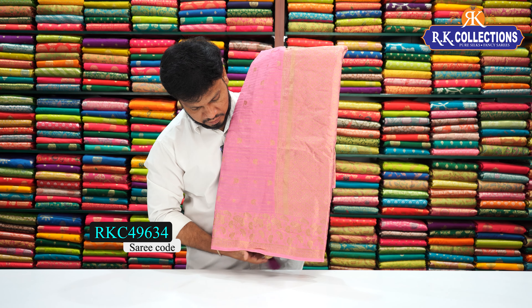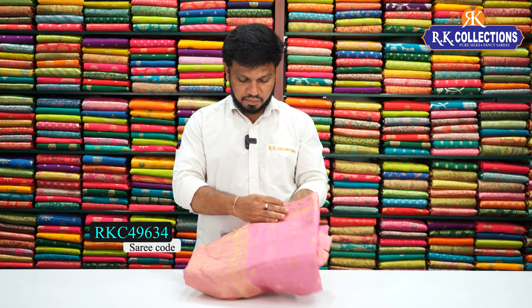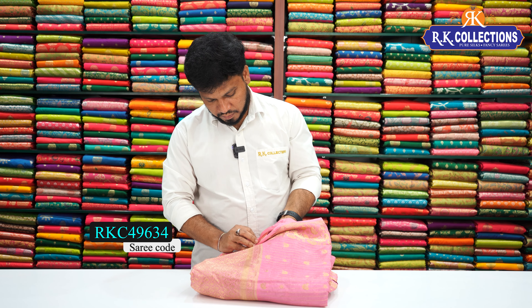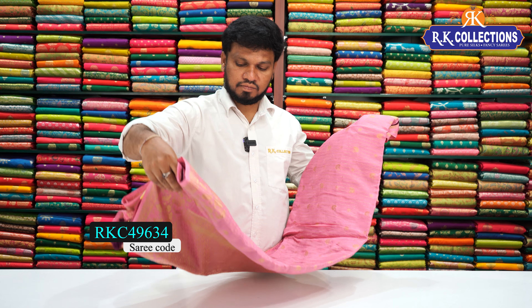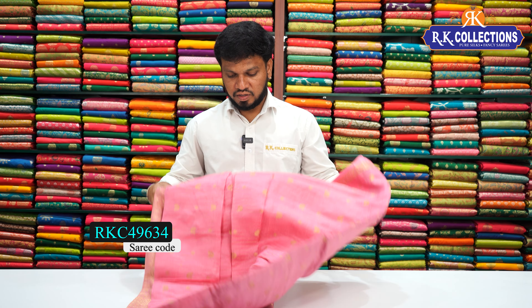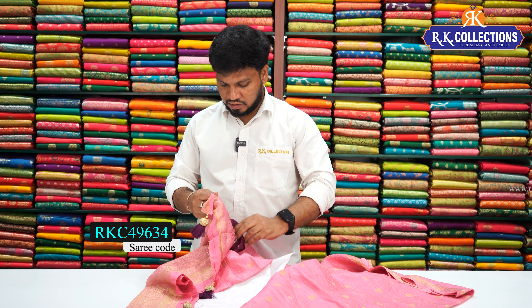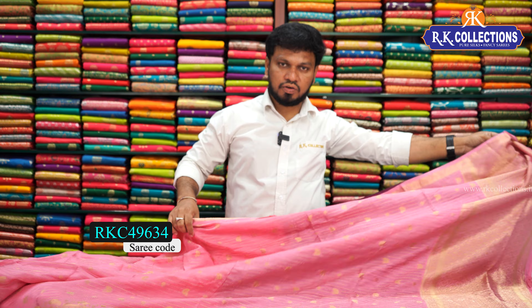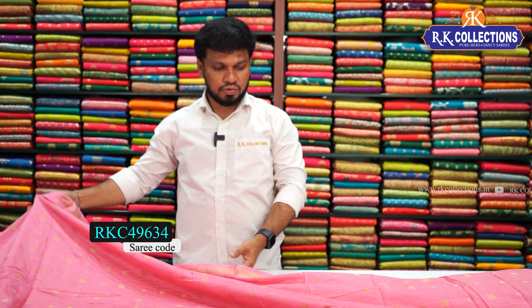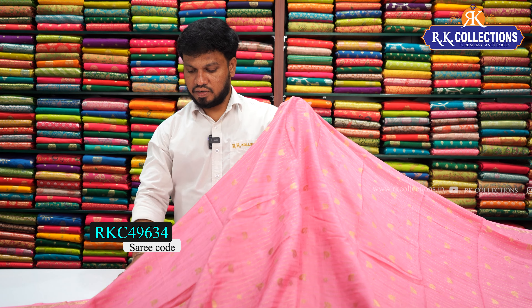The next one is pure crepe in a pastel color combination — pure crepe and pink color combination sari. Doria weaving and special floral borders give a very grand look. The sari cost is 1910 rupees — beautiful design, light color, cool pink and color combination. Pastel shades give a beautiful, classy look.